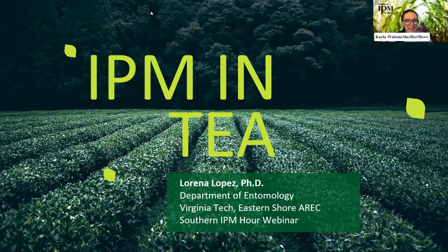Welcome to the Southern IPM Hour. The Southern IPM Center presents research, issues, and programs in integrated pest management from the southern region through this webinar series. The IPM Hour takes place on the first Wednesday of the month at 1 p.m. Eastern. I'm Kayla Watson, communication director of the Southern IPM Center, housed at NC State and University of Georgia, with a mission to coordinate IPM across the region.